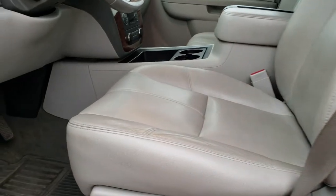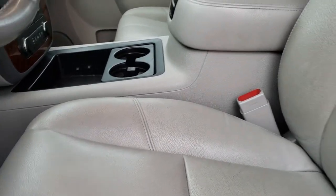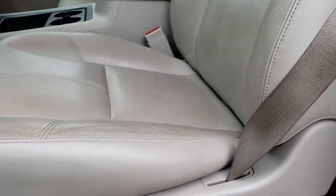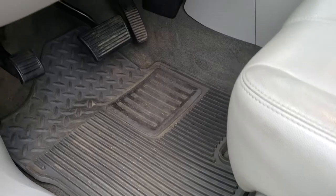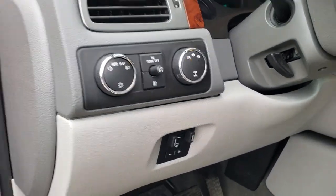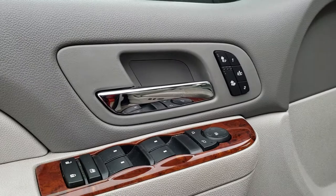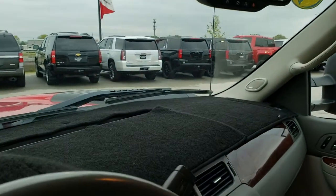I believe this truck has the LTZ package — yes, this is the LTZ package. The LTZ package gives you the gray leather interior. There are no rips or tears on the seats — they're in really nice condition. Factory all-weather floor mats throughout. It does come with the factory brake controller, auto headlamps, and turn-dial four-wheel drive. The front seats are heated and you have a memory driver seat. Power windows, power locks, and power mirrors.